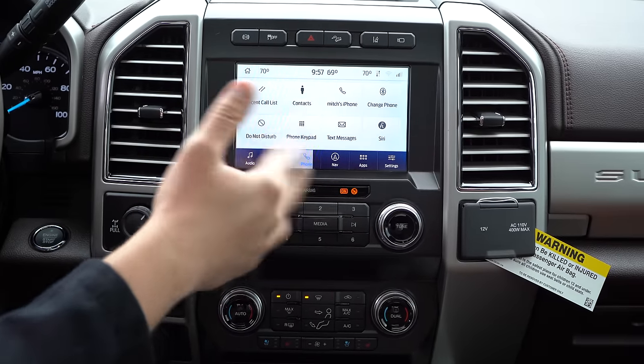New for the 2020 model is a change in the availability of adaptive cruise control. Don't assume you can order it the same way you did on a 2019. For instance, on the Lariat and King Ranch it's now optional, while it's now standard on the Platinum and Limited trims. Just know that before you order your next truck.